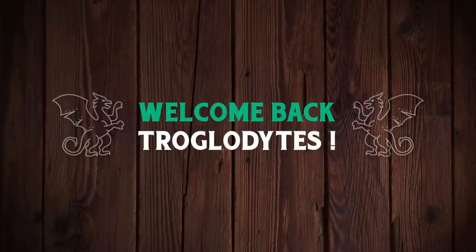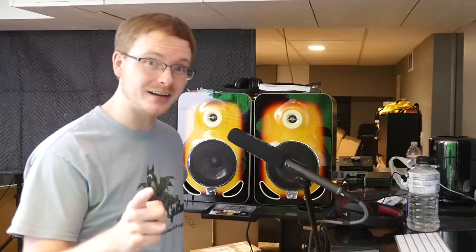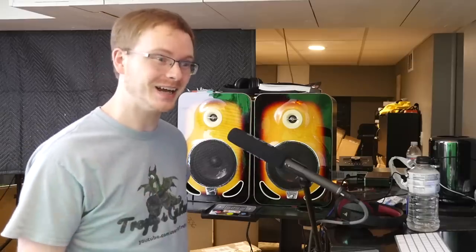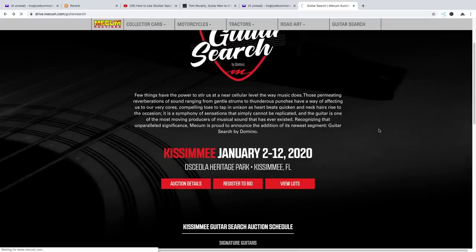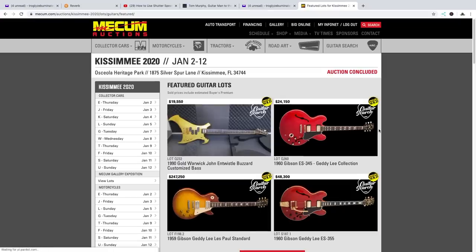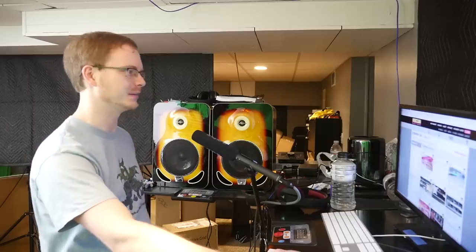Welcome back to the Troglies Guitar Show. We need to figure out the results of this auction - did I buy a burst? I'm sure if that was the case I probably would have got a phone call looking for a lot of money. But we might as well take a look at what we missed last time. In case you missed last week's episode, I went through and looked at all the Kissmee auction guitars, so let's go ahead and react to some of these prices.